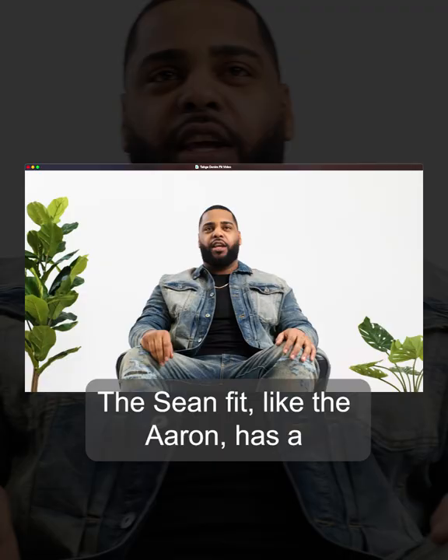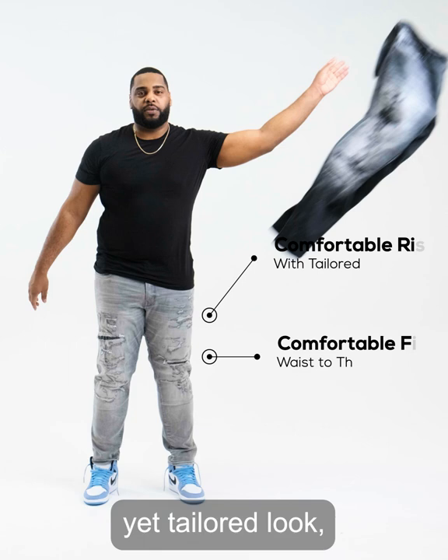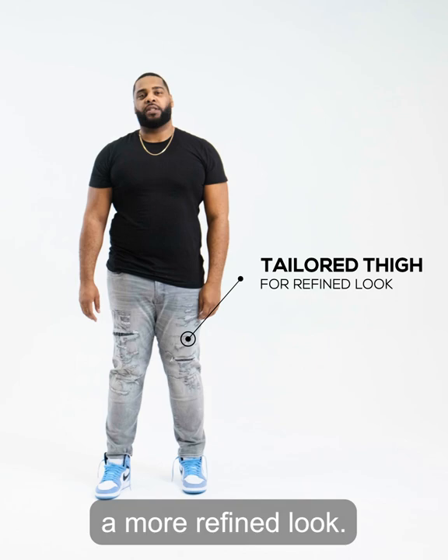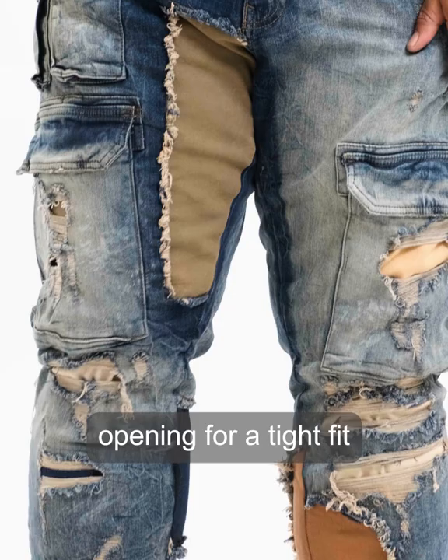The Shawn Fit, like the Aran, has a comfortable fit from waist to thigh, engineered front and back rise for a comfortable yet tailored look, and a tailored thigh — perfect for those of us with thicker thighs who want a more refined look. The Shawn Fit also has a slimmer taper from knee to leg opening for a tight fit. But since we use stretch fabrics, it's still comfortable.